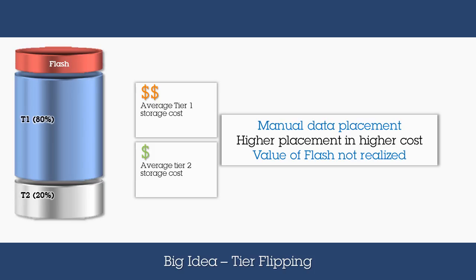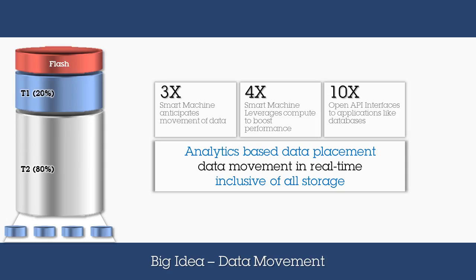Spectrum Virtualize flips the tiers to drive cost and performance efficiency. Understanding what data needs fast access, and when, is critical to both maximizing asset utilization as well as making business processes run faster to deliver improved service levels. Leveraging analytics, Spectrum Virtualize enables infrastructure to become adaptive to changes in business demands. As changes in customer and business dynamics drive changes in what data needs to be accessed, the solution adapts to ensure the highest service levels are achievable.